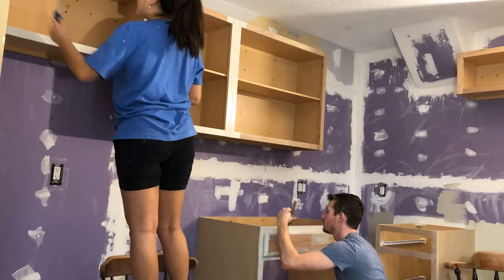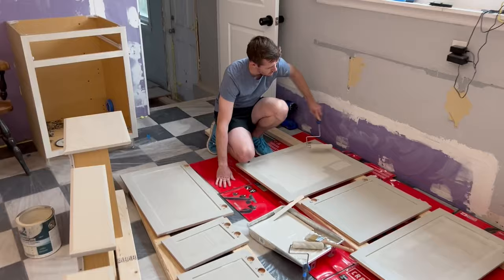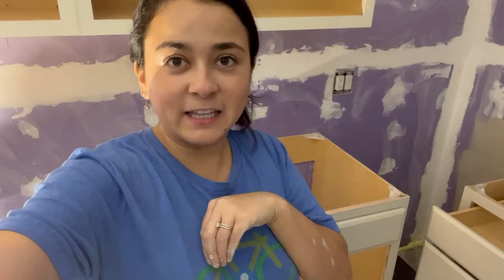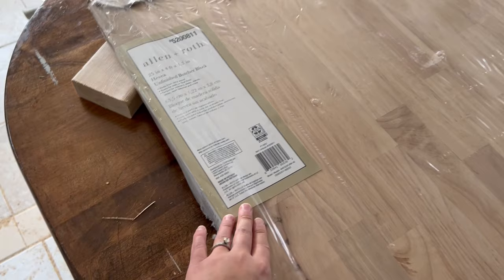It is the next day and we're going to be painting the cabinet doors. We're adding a second coat — the first coat is done. We are finally done painting the cabinets. It took three coats for every single piece. Look at the color — look at how nice they are.